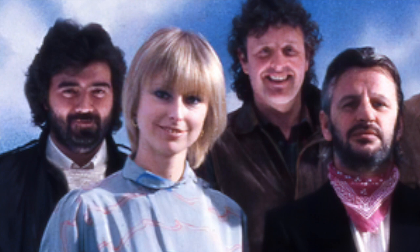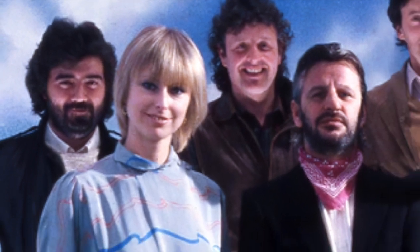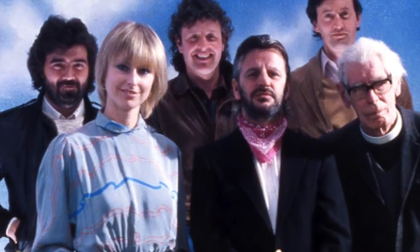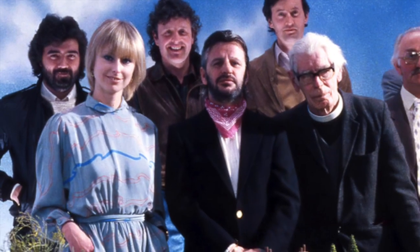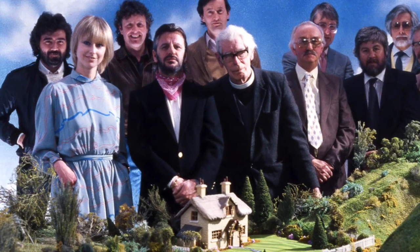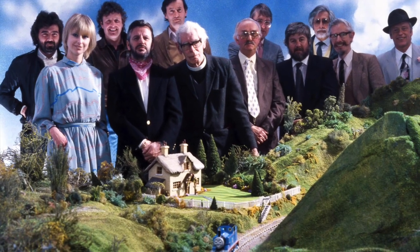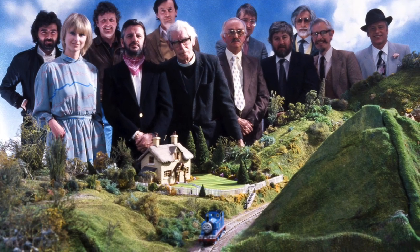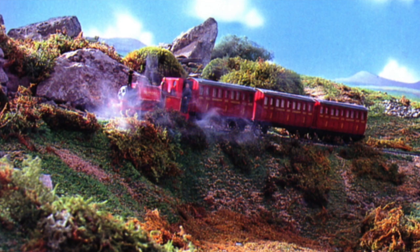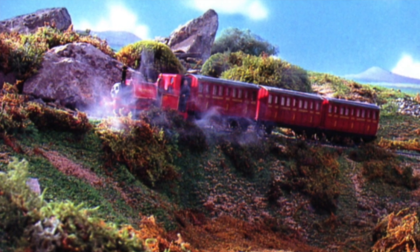When Britt Allcroft brought the Railway Series to life on TV screens titled Thomas the Tank Engine and Friends in 1984, she stated in the documentary Return to Shining Time that, even though she hadn't read the books as a child, she had grown a huge fascination with the illustrations while interviewing Wilbert Audrey at the Bluebell Railway. Looking at them, she had a marvellous vision of how she wanted the world of Thomas and Sodor to look on screen.